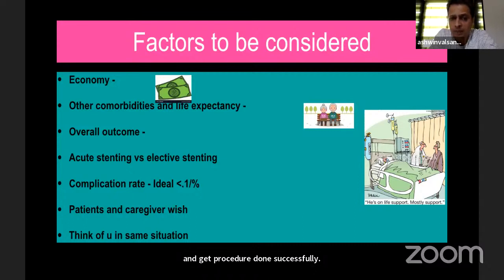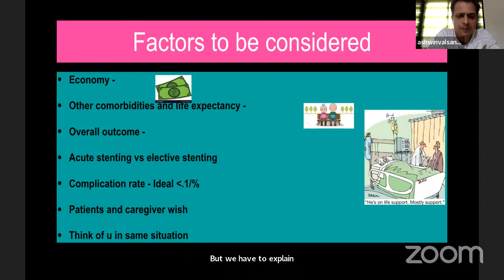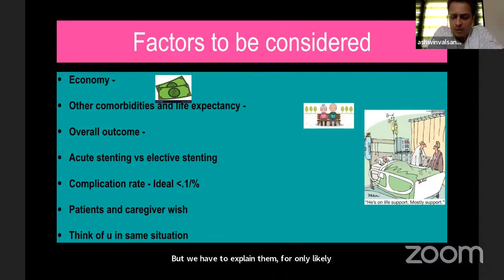You should also think about comorbidities and life expectancy, as other illnesses may take over. Regarding acute versus elective stenting, every patient who has had a TIA and is stable should be given at least one week of antiplatelets before considering intracranial stenting. Elective stenting is always better unless the patient is throwing recurrent TIAs and developing new diffusion deficits. Our complication rate should ideally be less than 0.1%, but that can only happen with proper case selection. It is also important to consider patient and caregiver wishes.